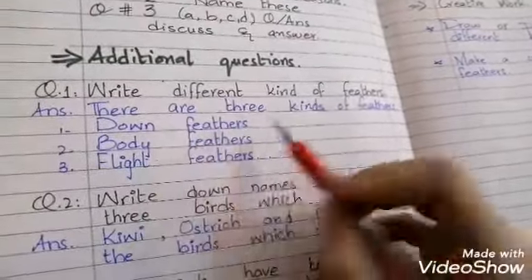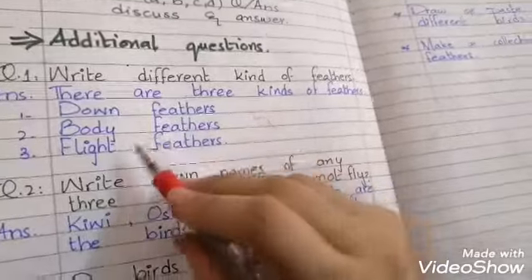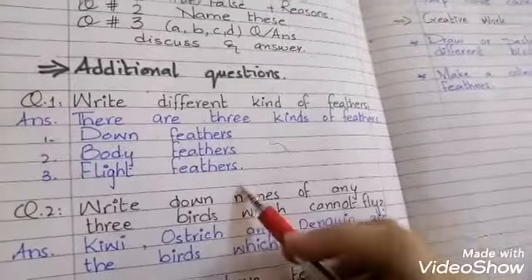Body feathers give shape to birds. Flight feathers are those feathers that help birds to fly.